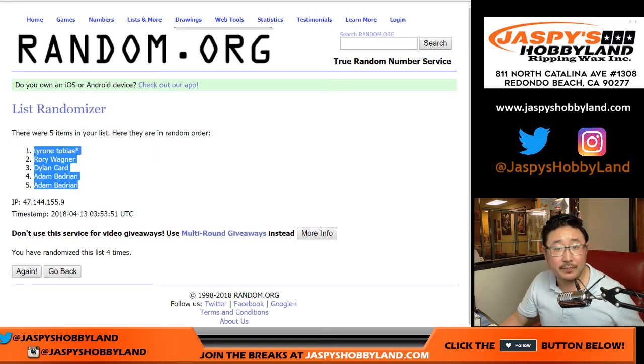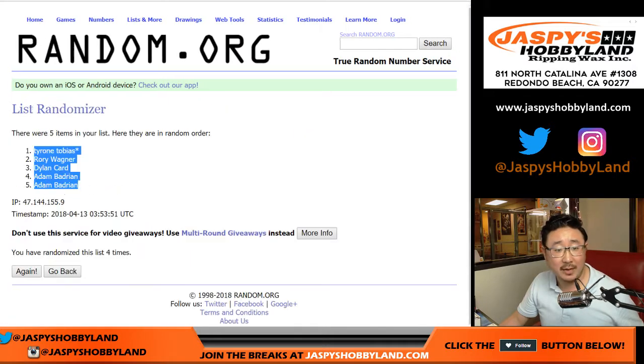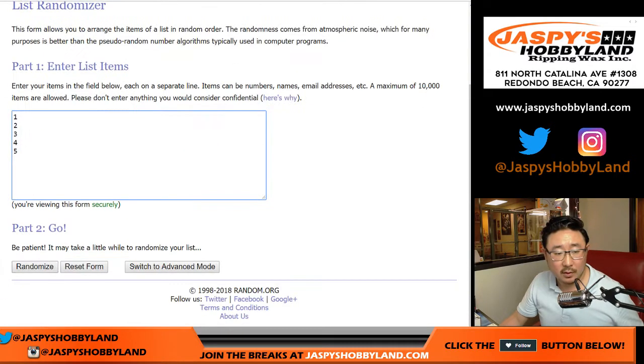Tyrone, Rory, Dylan, Adam, Adam. Four times for the pack numbers.